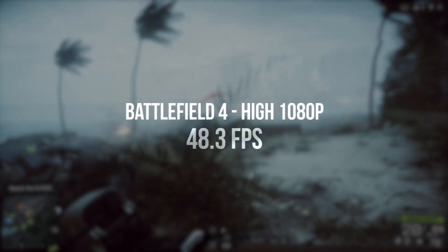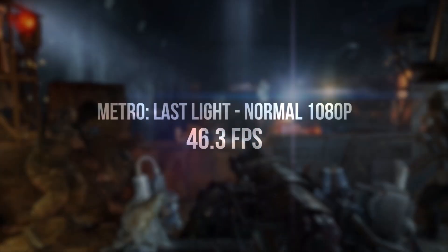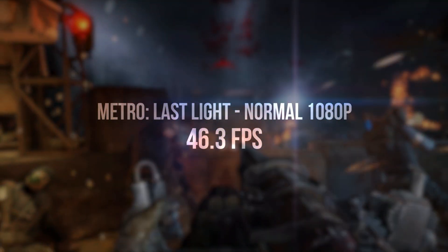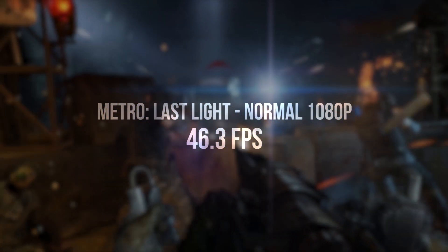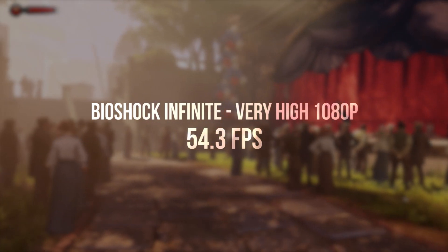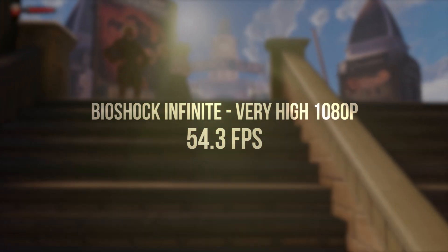Take a look at Battlefield 4 and we've got a solid 48 frames per second running on high at 1080p. Jump over to Metro Last Light, a game that's not only fun but also incredibly demanding, and here we're able to run things on normal at 46 FPS. With Bioshock Infinite things can be bumped up to very high settings and still get a nice and smooth 54 frames per second.